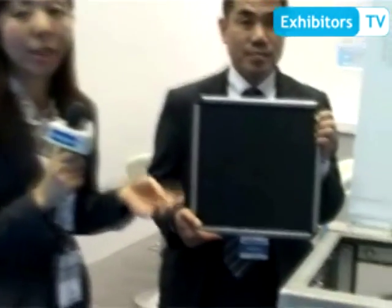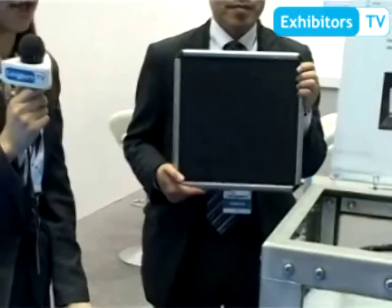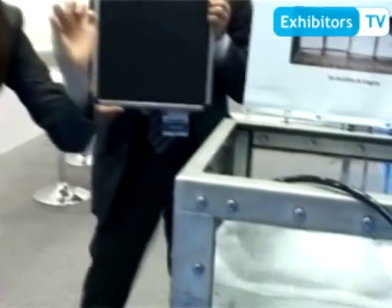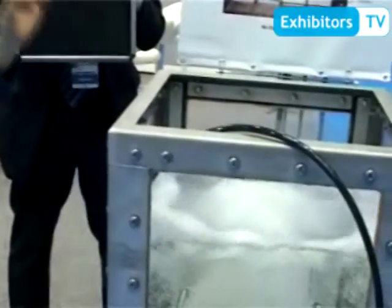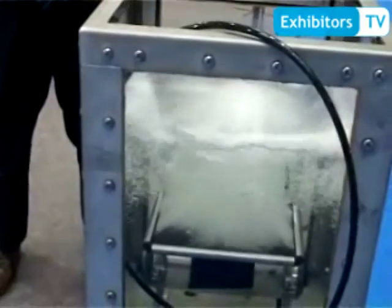We have basically four features. First, we have really low energy consumption. As you can see, the air bubble size is very small — one millimeter air bubble size — whereas conventional types of diffuser, such as plastic, ceramic,